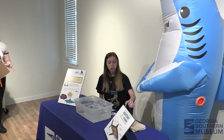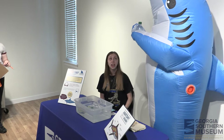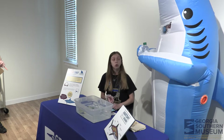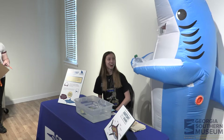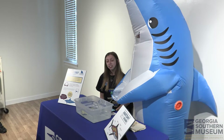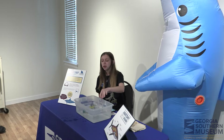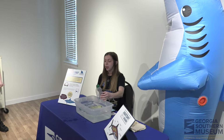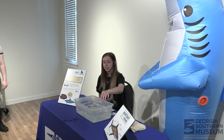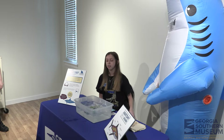We'll let Birdie demonstrate this one too — this is our control. If sharks or fish had neither an oily liver nor a swim bladder, unfortunately they would sink. To reiterate: bony fish have a swim bladder, and that's how they float. Sharks have an oily liver, and that is how they float.